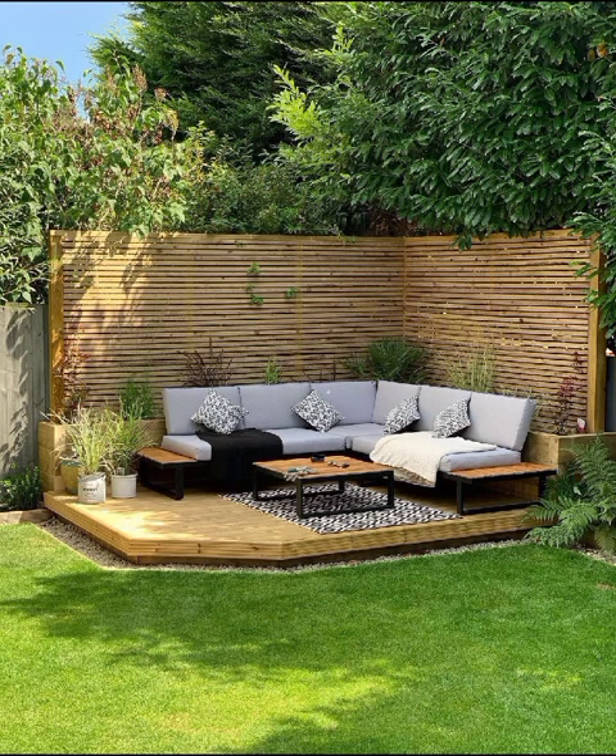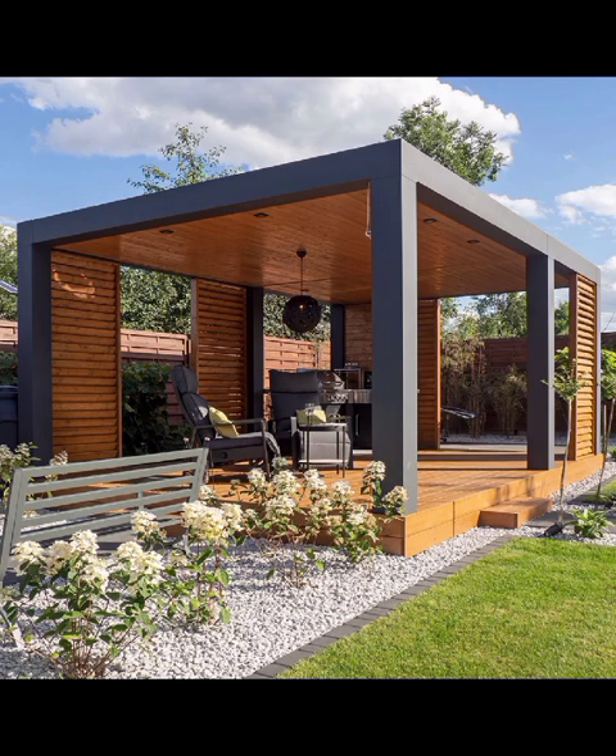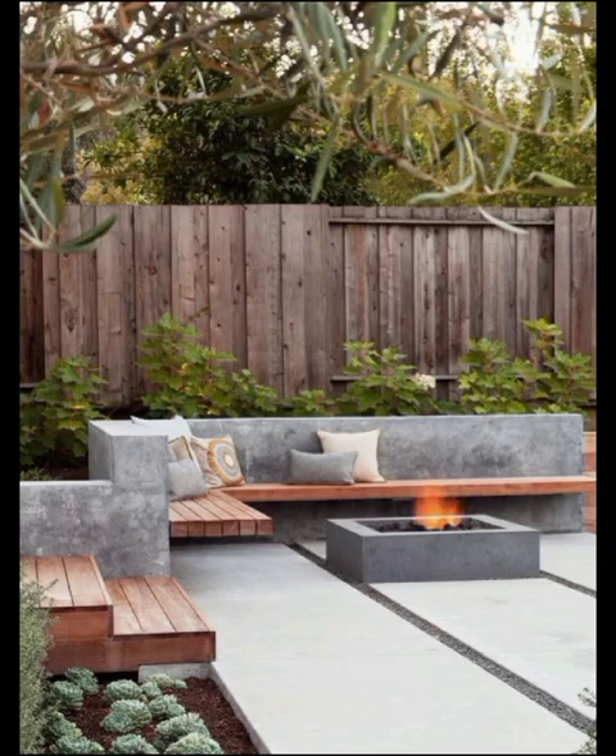Hello everyone and welcome back to the Core Quiz, your ultimate source for all things stylish and inspiring in the realm of interior and exterior design. Today's video, we are stepping into the haunting world of modern backyard garden design, where nature's beauty meets contemporary aesthetics to create breathtaking outdoor spaces.